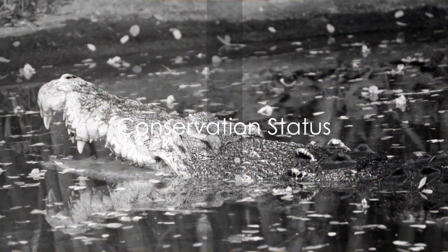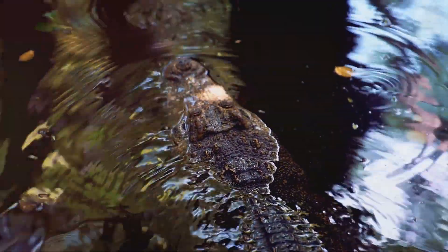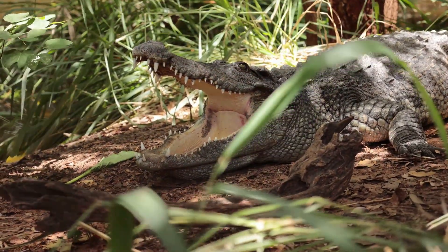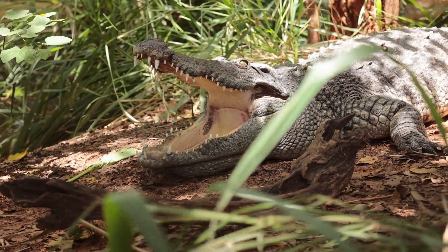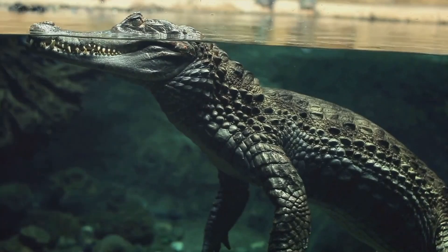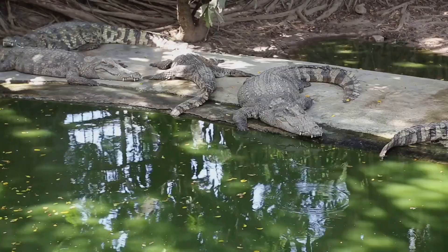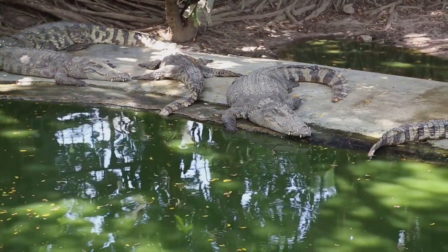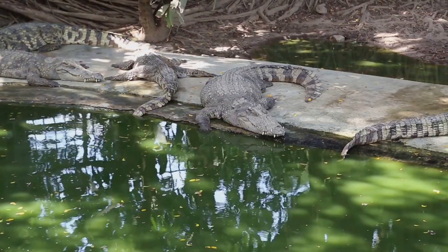But how are crocodiles faring in the modern world? Like many of Earth's creatures, crocodiles are facing significant challenges. The threats to their survival are multifaceted, ranging from habitat destruction and climate change to poaching for their skin, highly prized in the luxury goods market. Regrettably, some species of crocodiles are now considered endangered, their numbers dwindling alarmingly. Uncontrolled human activity, such as deforestation and pollution, is encroaching on their natural habitats, leaving them with fewer places to call home.